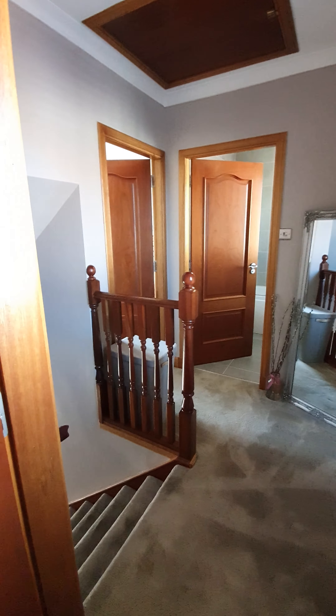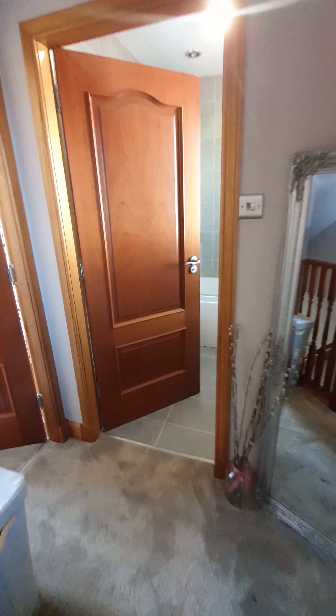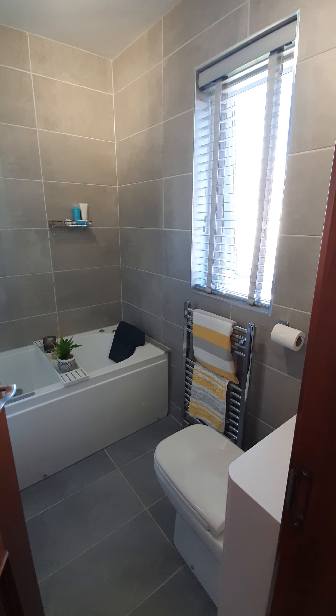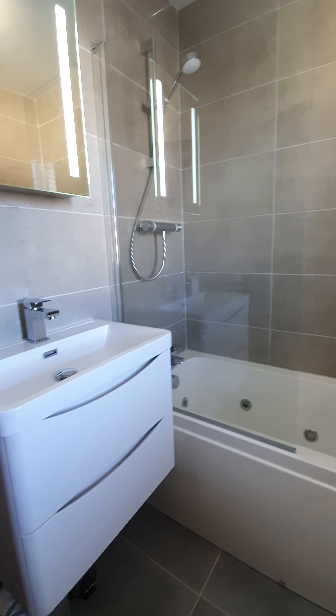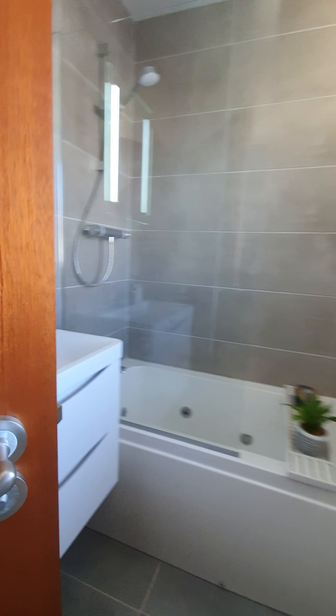You've also got a nice upper landing hatch to the attic for storage. As you go through into the bathroom, it's got a spa bath and a shower over the bath itself, and then you have your sink and your lit-up mirror.